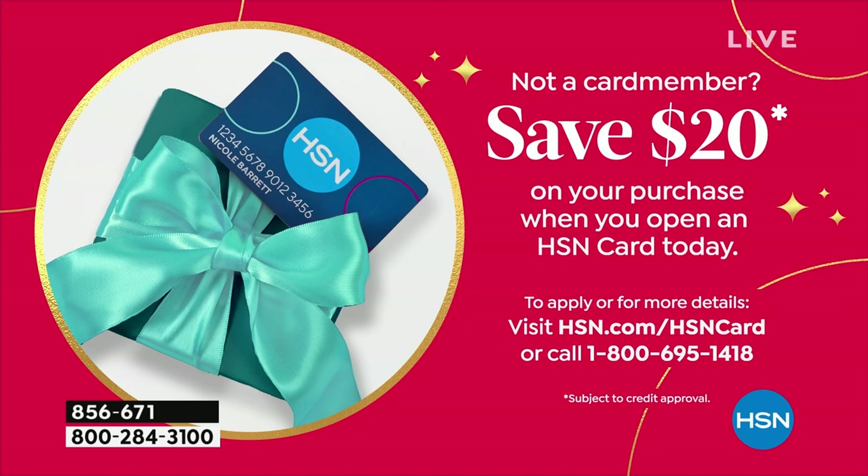If you want to save a couple more dollars — by couple more I mean $20 more — we have a great offer today if you want to apply and buy with a new HSN credit card. Become a cardholder member and save $20 immediately on your purchase. You can apply that to anything, including our Today's Special — the best of from Tarte Cosmetics.